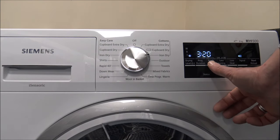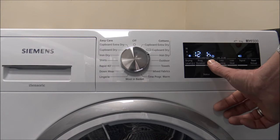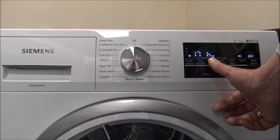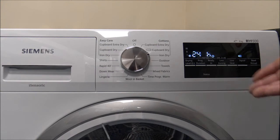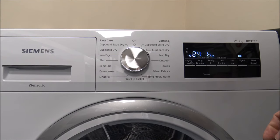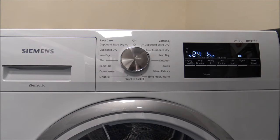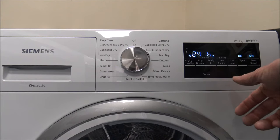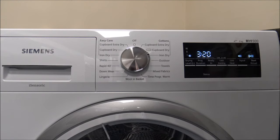There's a ready-in option, which is a time delay. You can delay the program to start, and it goes up to 24 hours — it's actually an end-in time rather than a start time, so the dryer knows the load and can detect when to finish. That's really useful if you've got cheap electricity overnight like Economy 7.